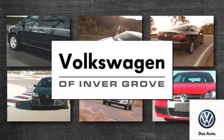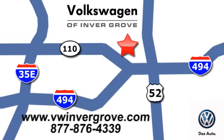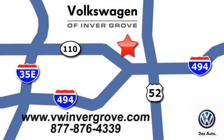Volkswagen of Invergrove. It's better here and we'll prove it. We're conveniently located at 1325 50th Street East in Invergrove Heights, Minnesota.